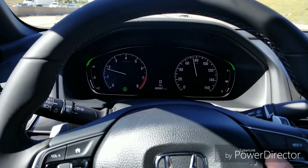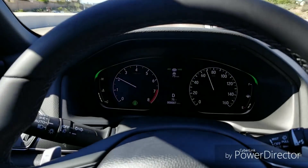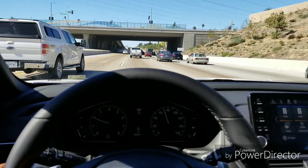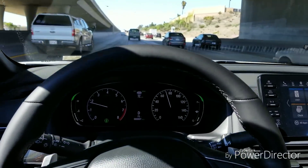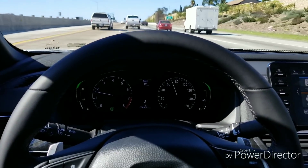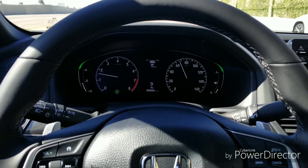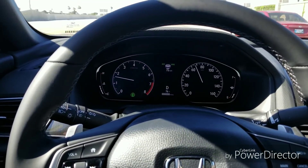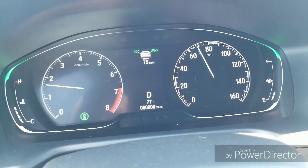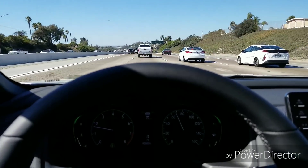I'm going to turn on the adaptive cruise control here and set it. Let's go ahead and change the following distance closer. I'm going to let go of the steering wheel right here to see if it pulls me back into the lane — it helps me stay in the lane. The lane departure light comes on, it vibrates the steering wheel, and then pulls me back into the lane. You can see I'm set at 75 miles an hour but I'm only going 69 because it's following the truck in front of me — really cool, really nice feature.